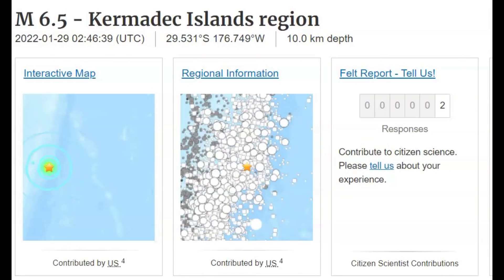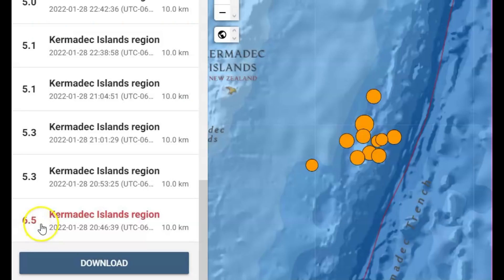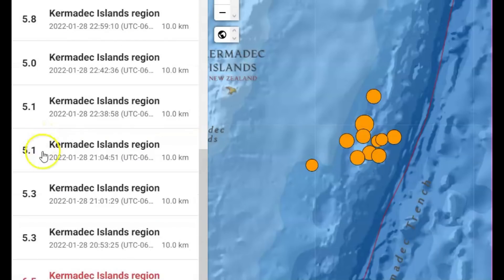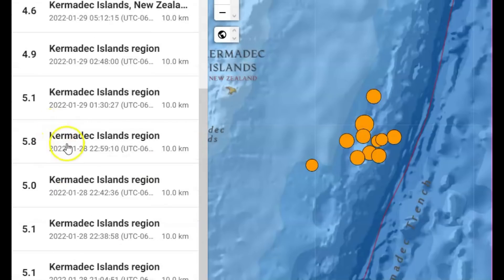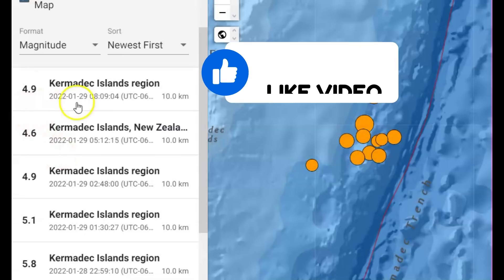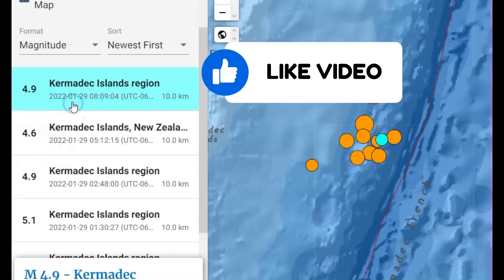So far 11 earthquakes, nothing larger than the initial 6.5. We got a 5.3, another 5.3, 5.1, two 5.0s, a 5.8, and they go down — the last one was a magnitude 4.9.